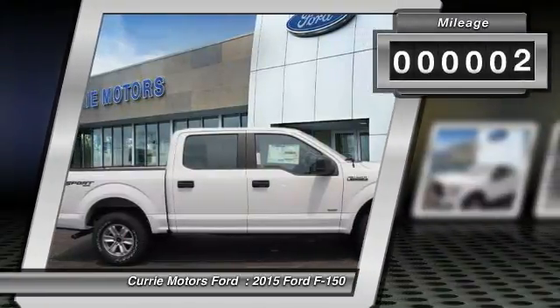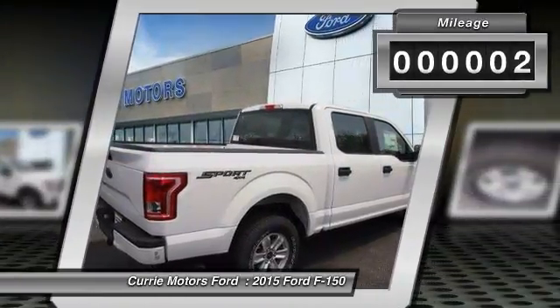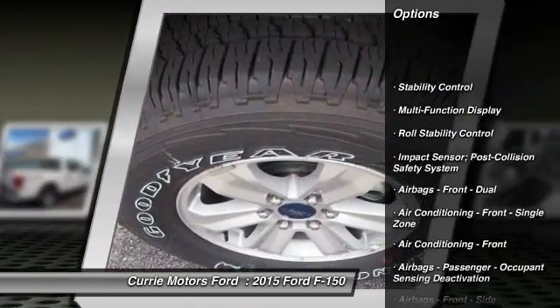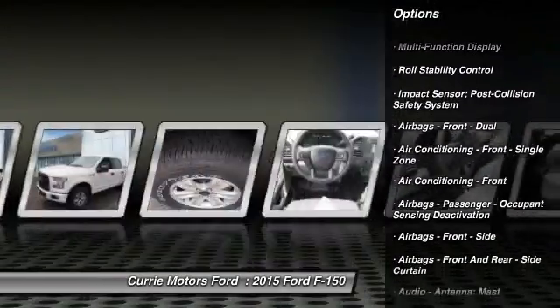This vehicle has less than 100 miles. Here are some of this vehicle's great options: stability control, power steering, child safety locks, tachometer.